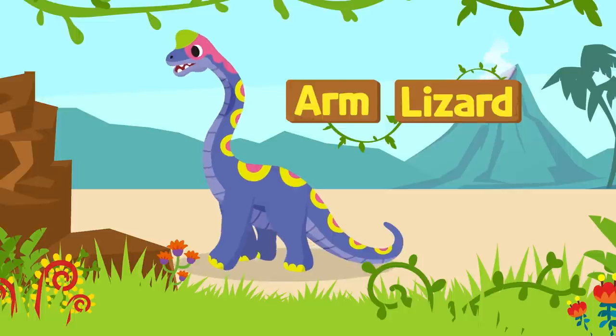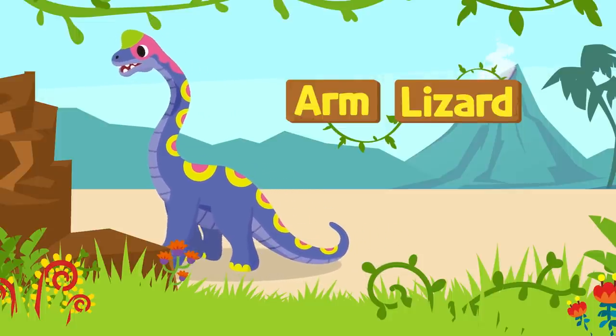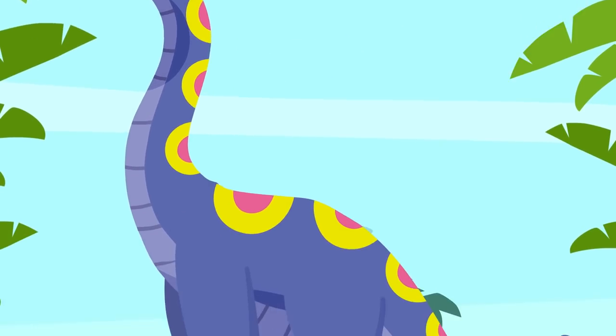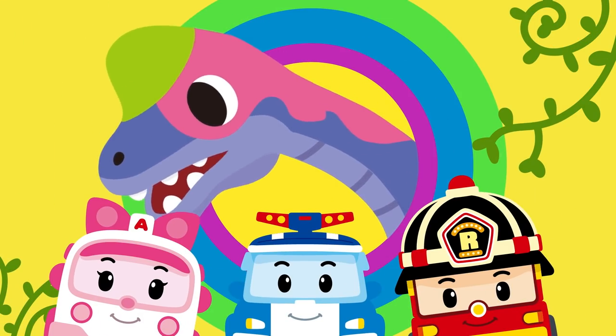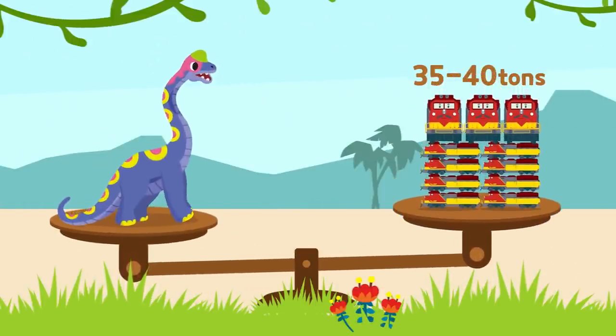The Brachiosaurus is a plant-eating dinosaur that walks on all fours, with its name meaning an arm lizard. Why an arm lizard? It had a long neck, a tail, and huge legs. In particular, the front legs were much longer and larger than the back legs, so it was given that name. I see! It was 26 meters long and weighed about 35 to 40 tons.